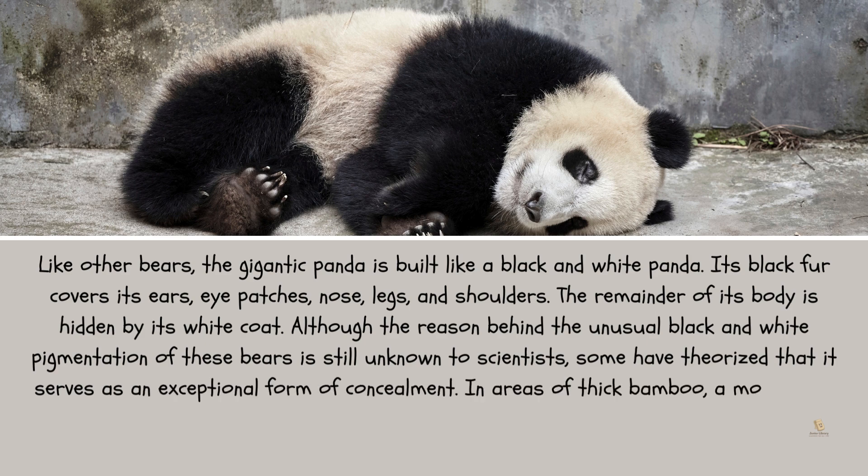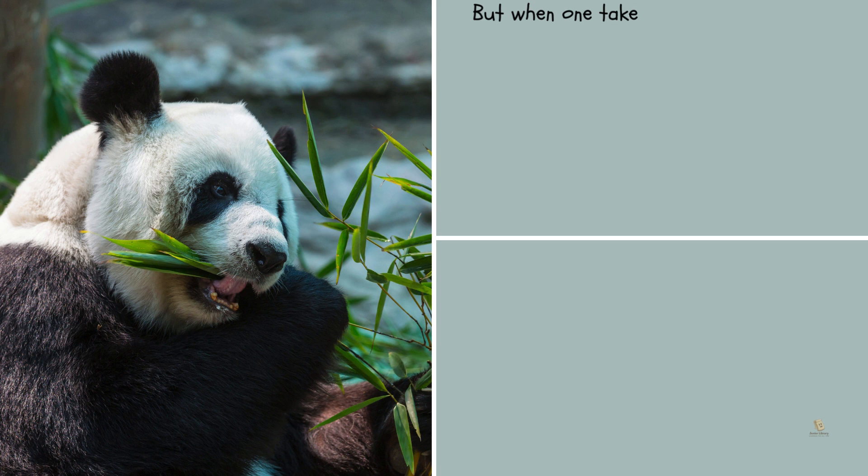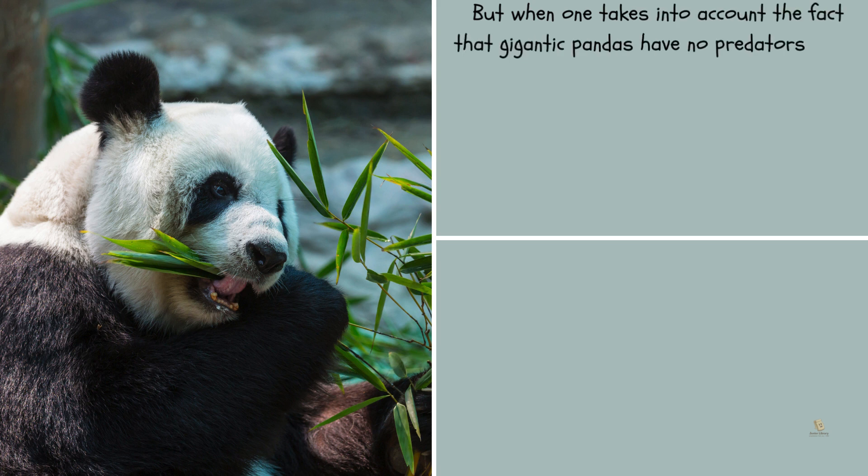In areas of thick bamboo, a motionless giant panda is inconspicuous, and among snow-covered rocky outcrops on a mountainside, it almost vanishes. But when one takes into account the fact that giant pandas have no predators in the wild, this theory collapses.